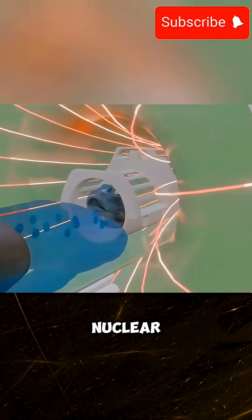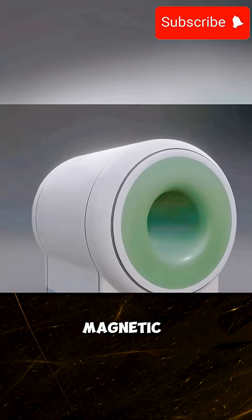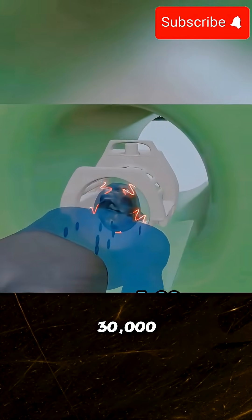MRI technology operates on the principle of atomic nuclei spin, producing a magnetic moment that creates a powerful magnetic field. The primary magnet in an MRI scanner can reach strengths of 5,000 to 30,000 Gauss.